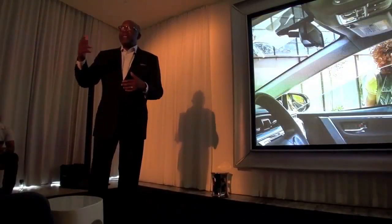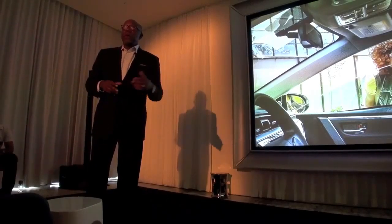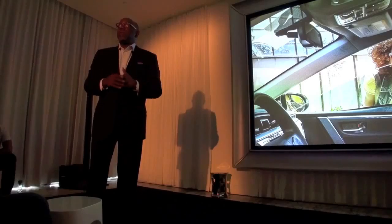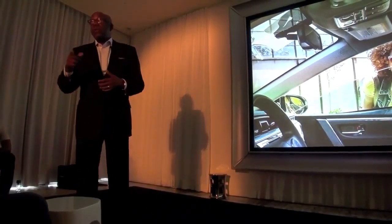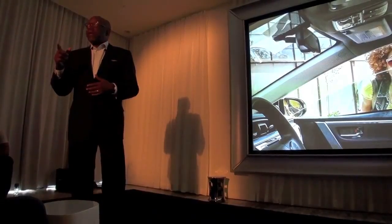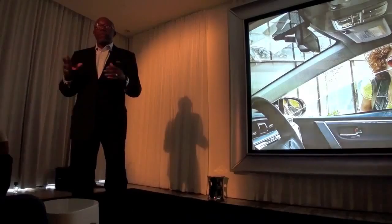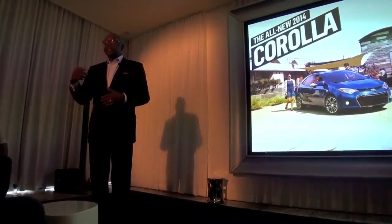I've heard it many times at some of our earlier press events — when people see this Corolla, they go, 'I can't believe that's a Corolla.' We believe that will continue once you get a chance to drive and experience this car for yourself tomorrow. I want to thank you for your time and attention, and I look forward to hearing your comments after you've had a chance to drive the car.